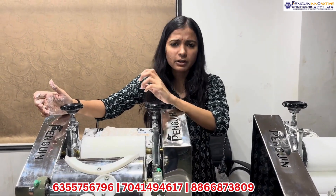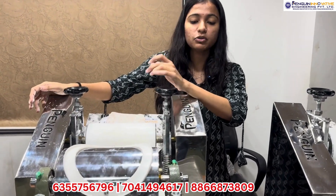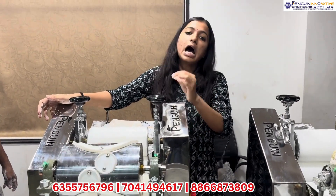If you are tired of making roti, this is a very compact machine. You can make roti in 5 inches, 7 inches, 8 inches, or 9 inches sizes.